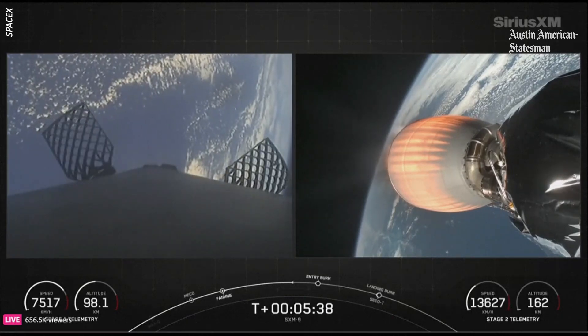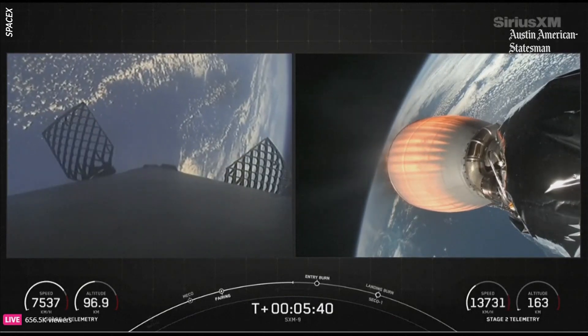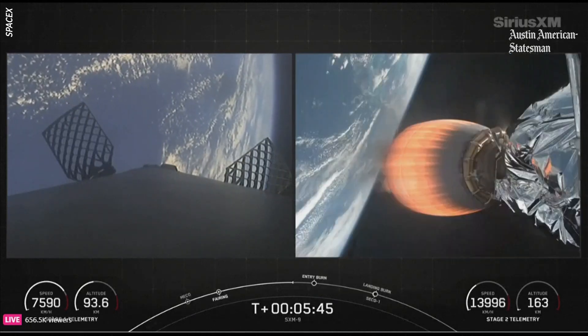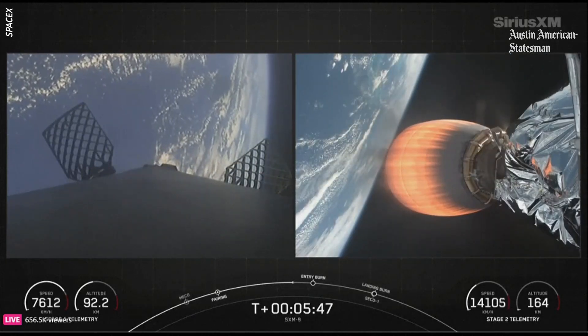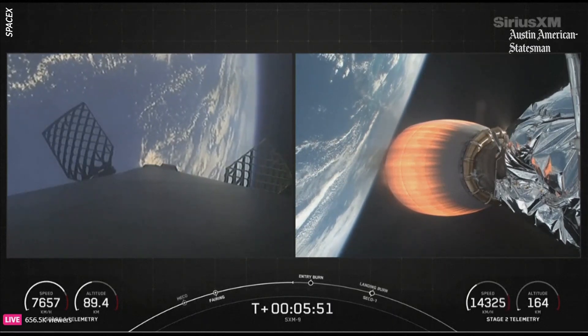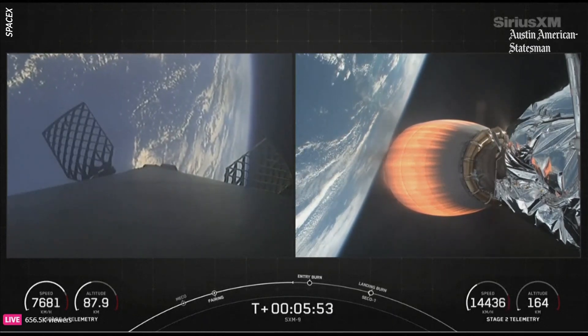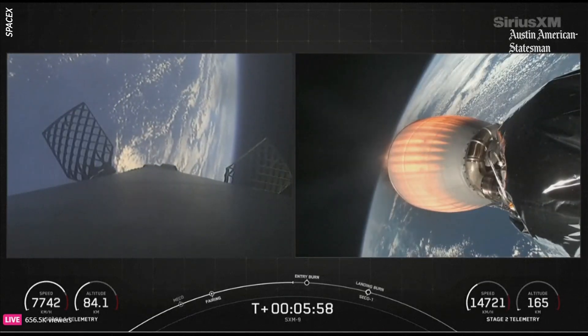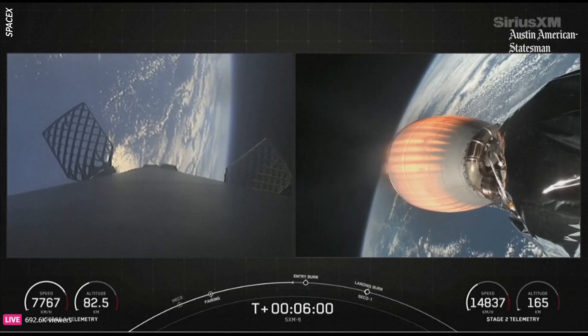You can see those grid fins on the left side of your screen. These help aerodynamically control the vehicle as it re-enters the atmosphere. You can see them sort of tilting and guiding the vehicle as we head towards the drone ship. Both stages continue to follow nominal trajectories — everything still looking good for both stages.